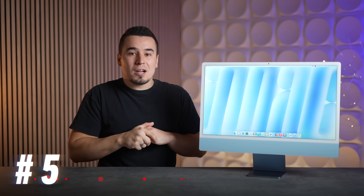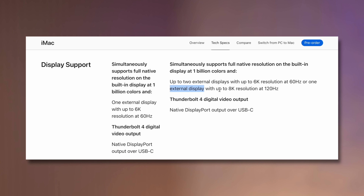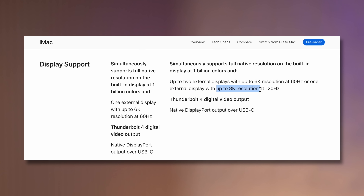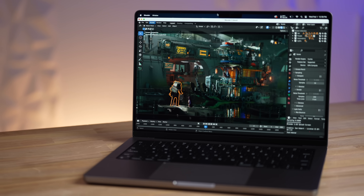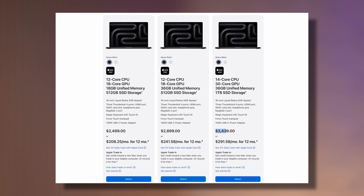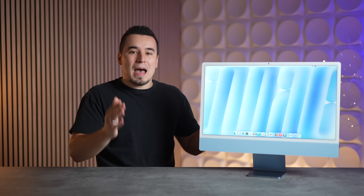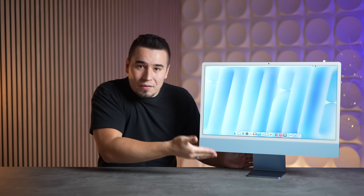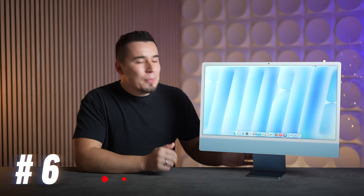Number five: this is the first Mac ever to support an 8K resolution display at 120Hz. The 16-inch M3 Max MacBook Pro — which costs $3,500 — only goes up to 8K at 60Hz. The fact that a $1,500 iMac supports 8K at 120Hz is just nuts.